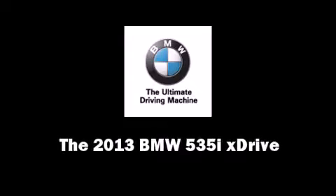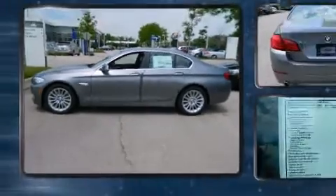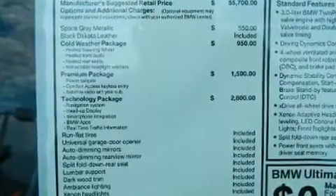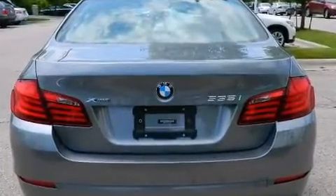Outstanding design defines the 2013 BMW 535i xDrive. This four-door, five-passenger sedan provides a satisfying ride for all passengers. Turbocharger technology provides forced air induction, enhancing performance while preserving fuel economy.